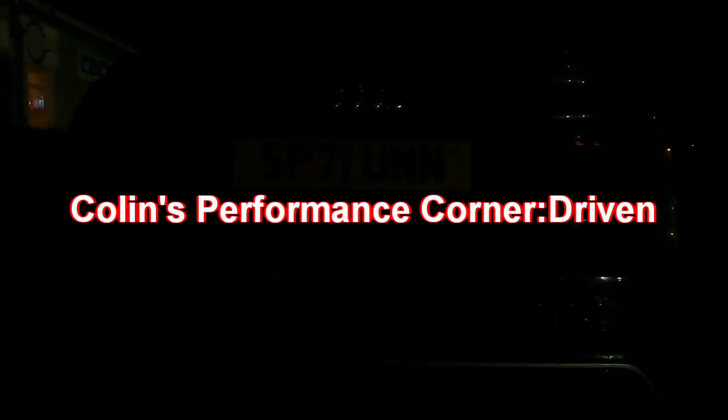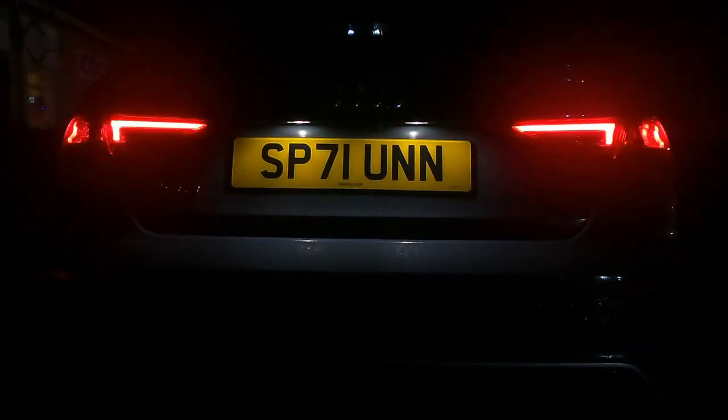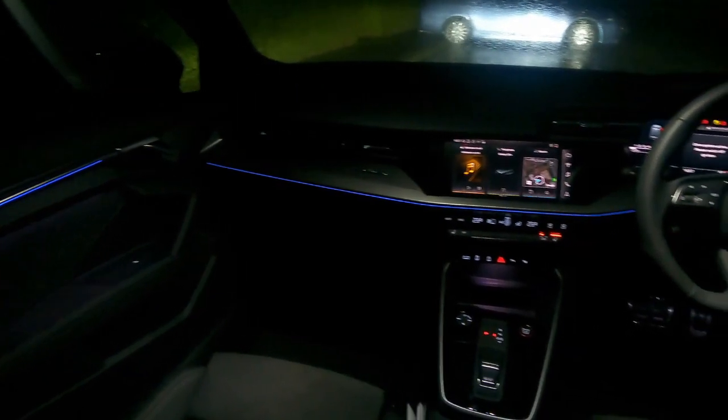Welcome to Collins Performance Corner. I'm out on a test drive in the all-new Audi RS3.